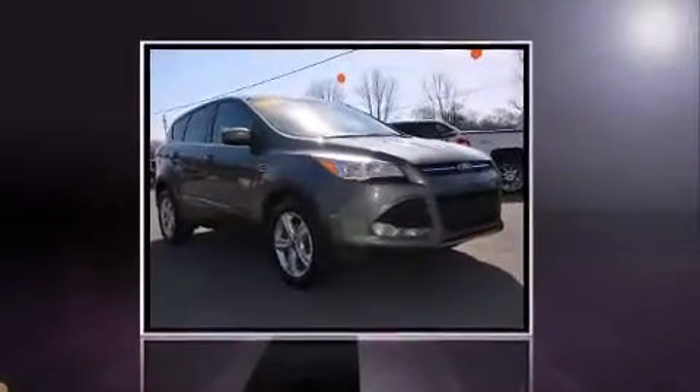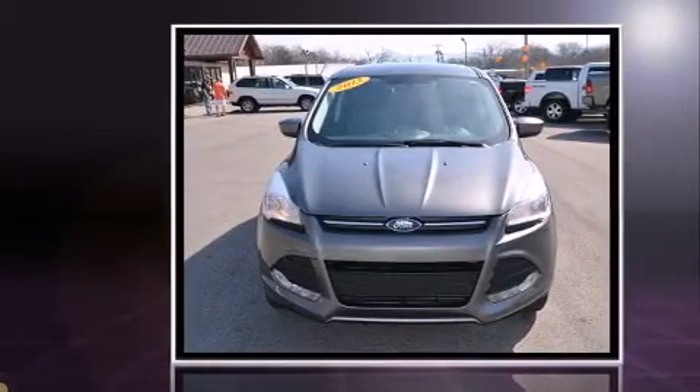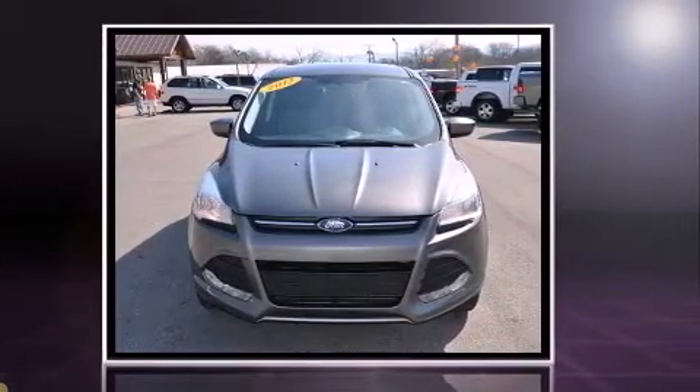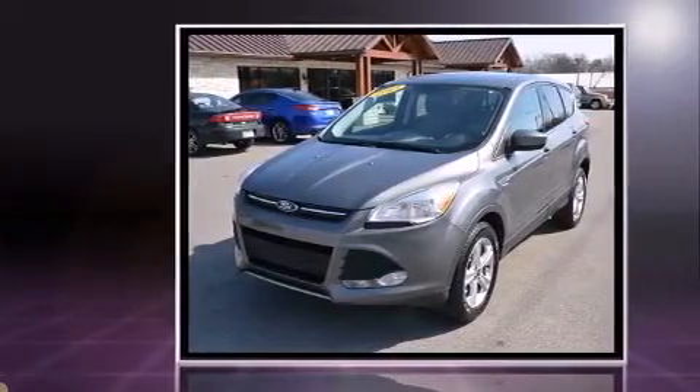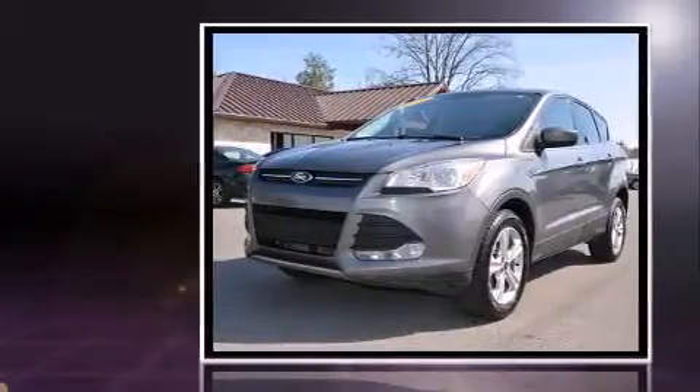Treat yourself to a test drive in the 2013 Ford Escape. It features a front-wheel drive platform, an automatic transmission, and an efficient four-cylinder engine. Turbocharger technology provides forced air induction, enhancing performance while preserving fuel economy.